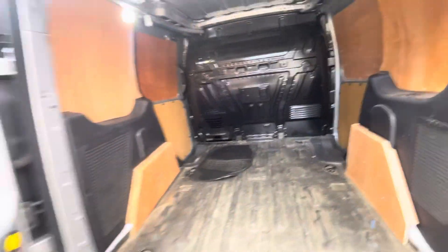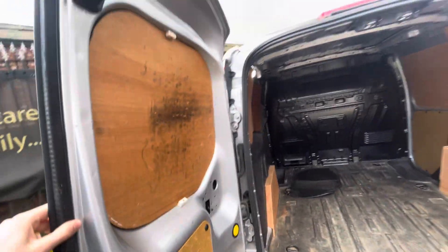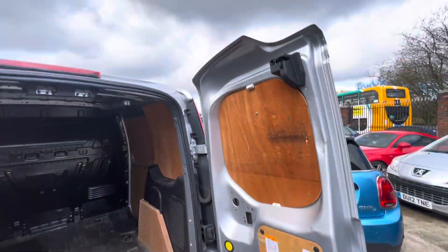And just showing you the rear: the doors are working absolutely fine, the side door also works fine, and there's a decent amount of space in the load area as you can see.